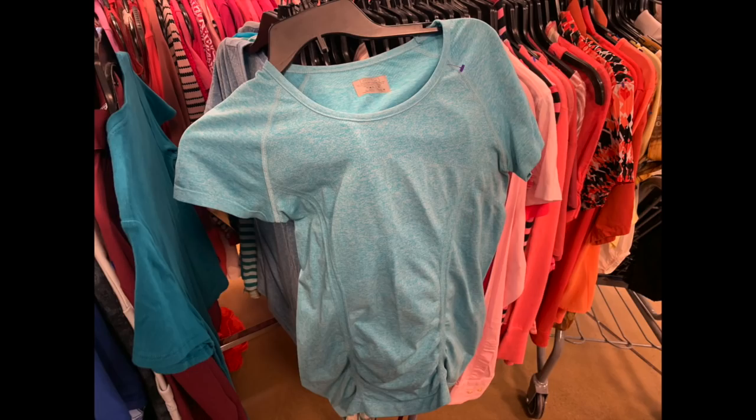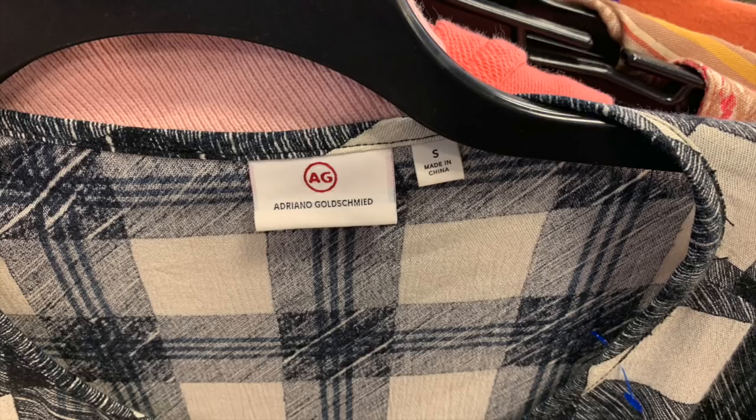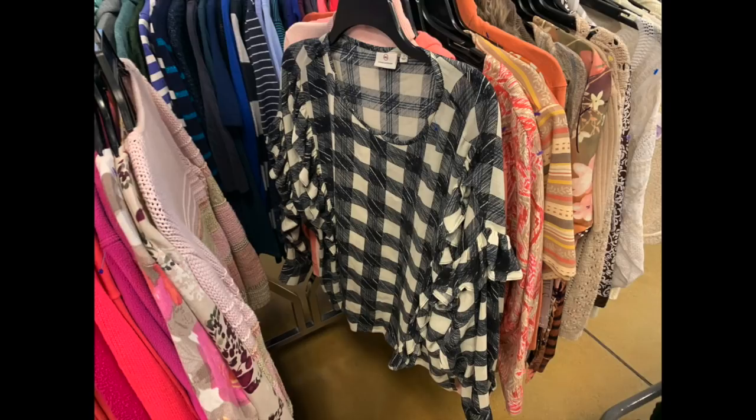Adriano Goldschmied is a brand you'll recognize mainly from jeans - for jeans it tends to be a pretty good flip for resale, but their shirts don't do as well; they're just not really known for it. This is a buffalo plaid shirt with ruffled sleeves for $6 at the Goodwill. It probably could have been resold for $15 or $20, but it just wasn't a big enough flip - it would require a lot of steaming and prep work and probably wouldn't have sold very fast since the brand isn't known for this type of piece.